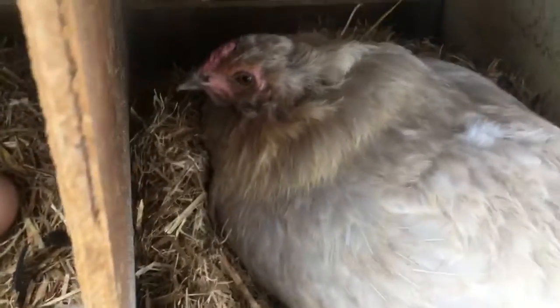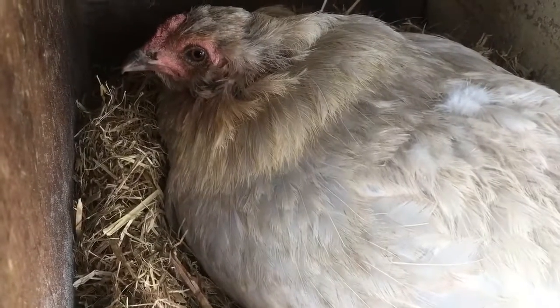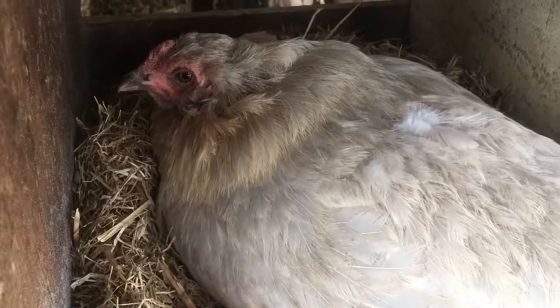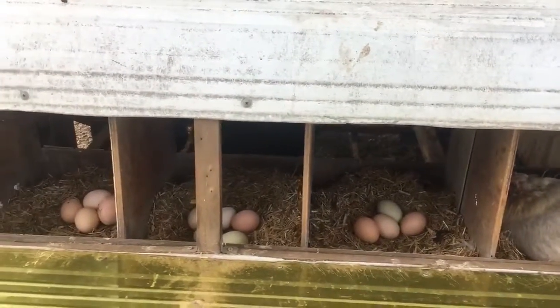And this is actually one of our little Araucana hens — the ones that lay the blue eggs. She's also a sort of lavender-tinged bird. She's quite sweet. Anyway, that's a mini tour of the laying area.